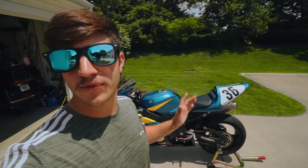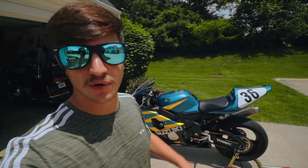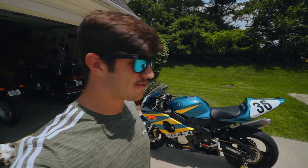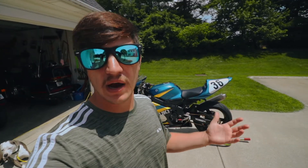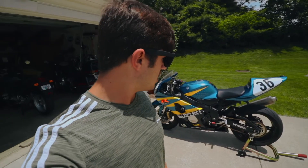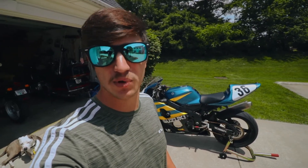I was told from the previous owner, who heard from the owner before him, that this bike was kind of fully converted in about 2006, maybe 2007. For that amount of age, being used as a track bike and a race bike with kind of unknown miles on it, this thing starts and runs beautifully.